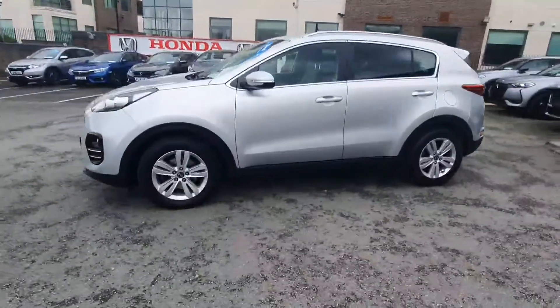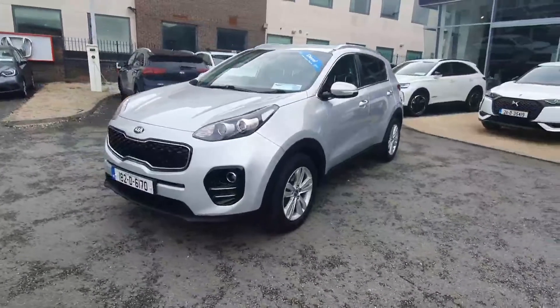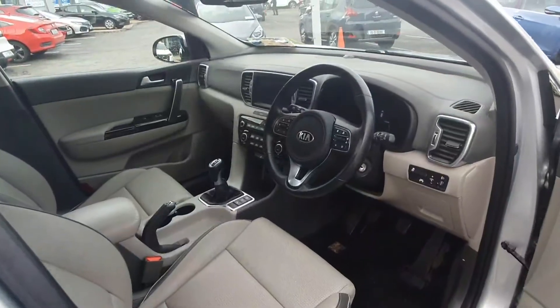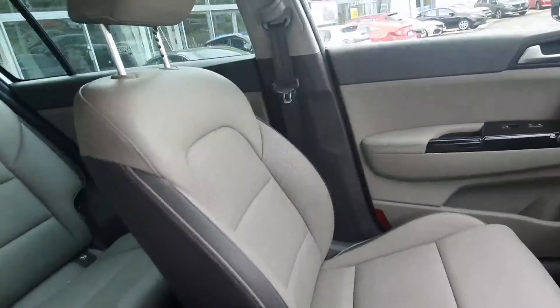A Gown approved used car will always be delivered in a like-new condition, with a full service history check, 72-point car health check, and valid NCT. Each vehicle has optional extended warranty, paint protection, and fabric protection.